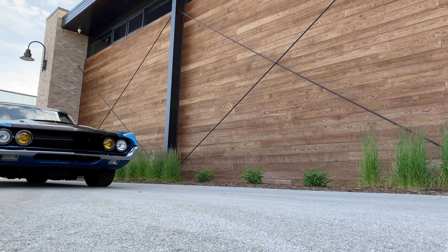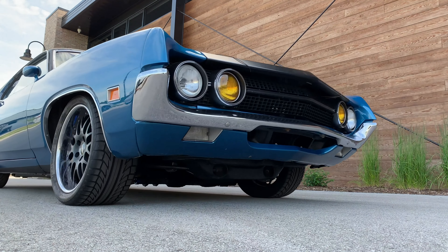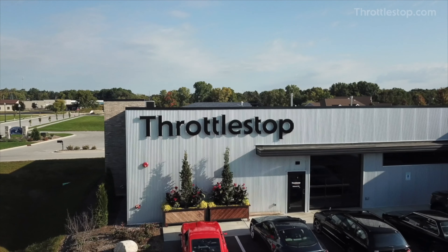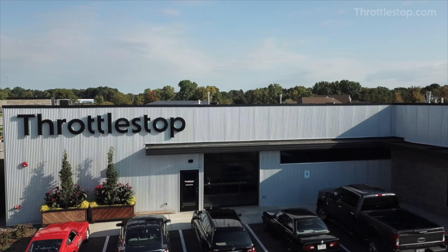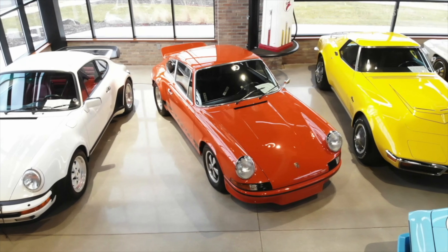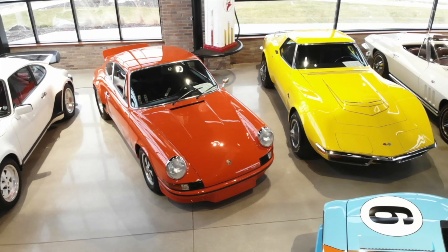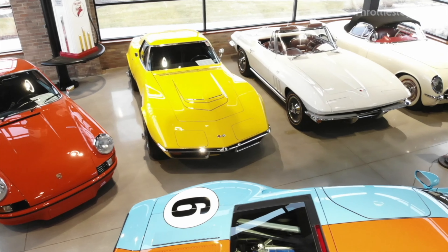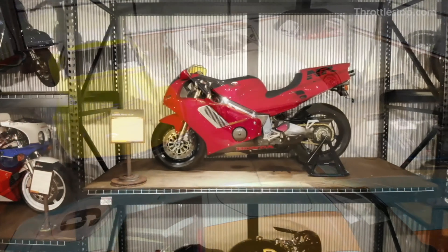Enthusiasts have a chance to take in the sights of collectible cars like this at Throttle Stop. Located in Elkhart Lake, Wisconsin, Throttle Stop is home to one of the greatest automobile museum collections in the world, displaying rare cars and motorcycles from all decades of history. Throttle Stop also offers top-tier services, including selling, consigning, storing and detailing high-end collectors' automobiles.